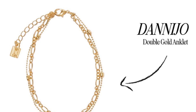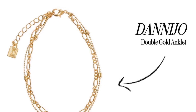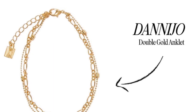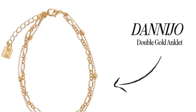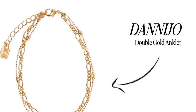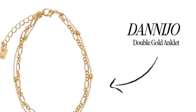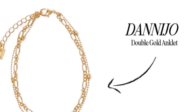Danny Joe Double Gold Anklet retails for $140. Your anklet-wearing days of the past are far from over — this stylish jewelry piece is back in style, so we have to add an anklet option to our box for the first time. This choice is the perfect complement to your summery outfits; it's super chic and simple enough to add a touch of style to any look.